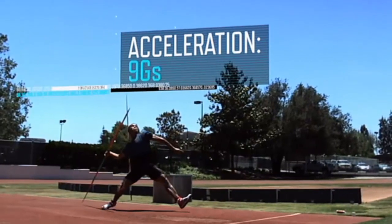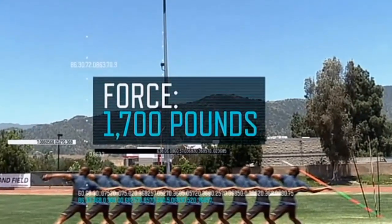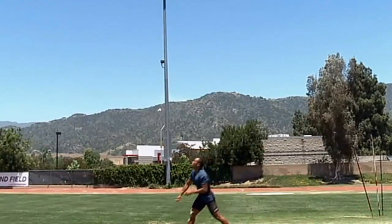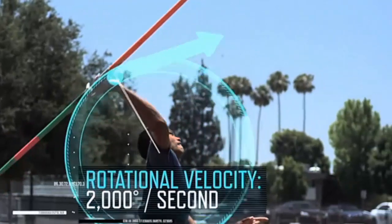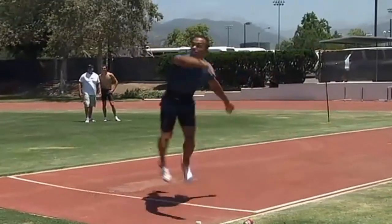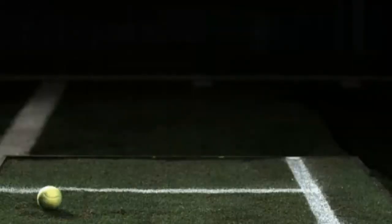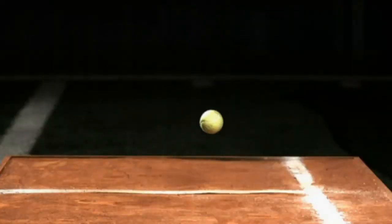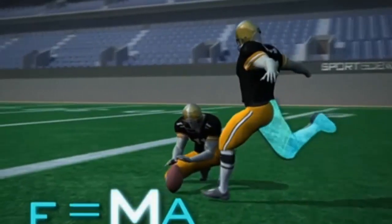No matter what it is you're actually trying to teach your students in the theory setting — whether it be biomechanical principles, whether you're trying to break down fundamental motor skills or sports specific skills, whether you're trying to highlight particular fitness components and how they contribute to sports performance, or if you're looking at the different types of injuries that occur in different types of sports — chances are that the topic you're trying to teach has been covered by the Sports Science crew.